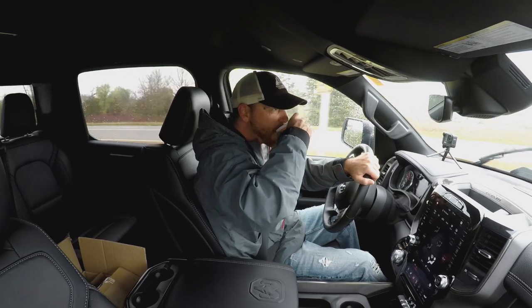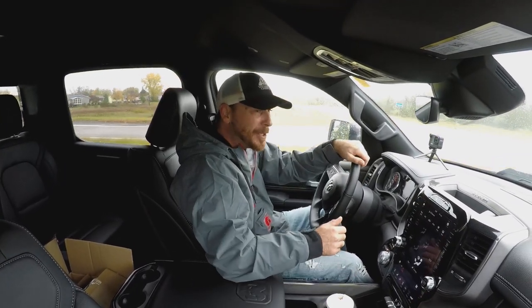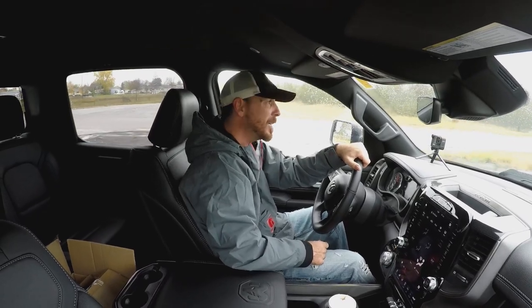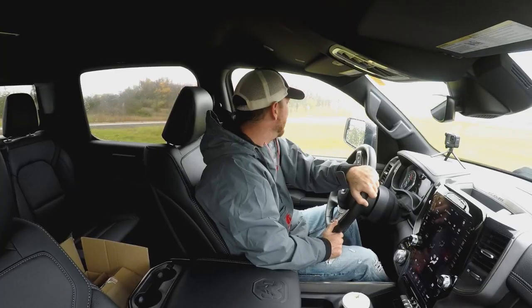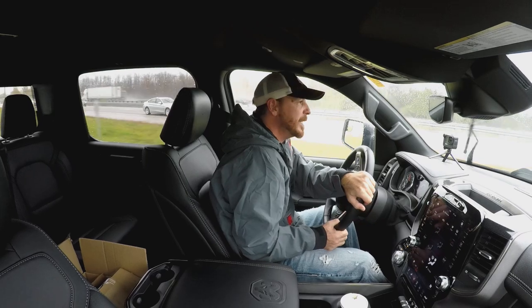Sip my latte - cappuccino, frappuccino, whatever it is. Vanilla. Actually tastes pretty good. Good work, brother. Okay, venturing onto the highway with this big pig. Sexy pig. She got lipstick, alright.